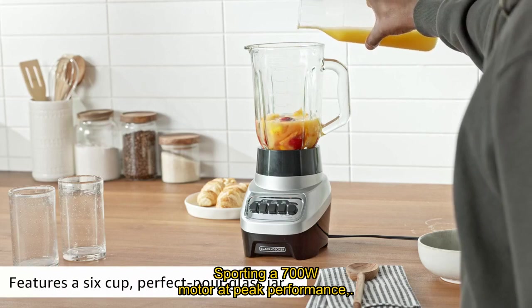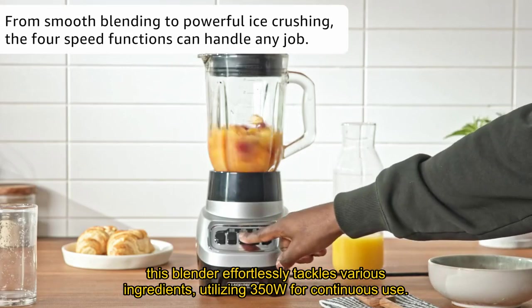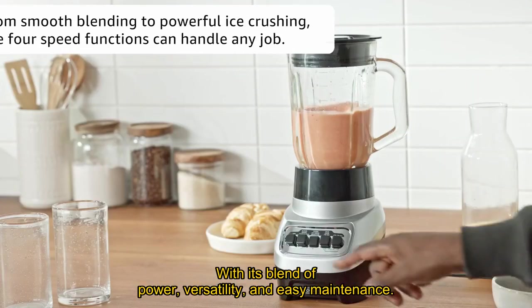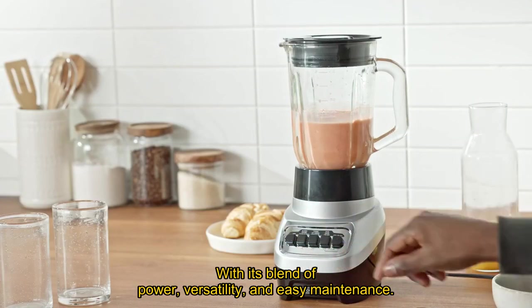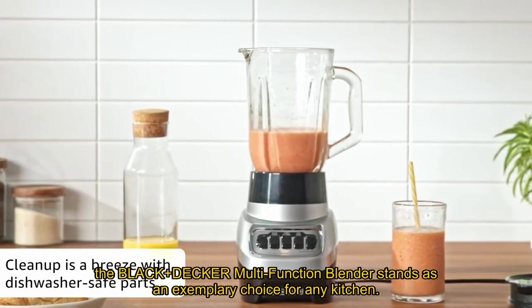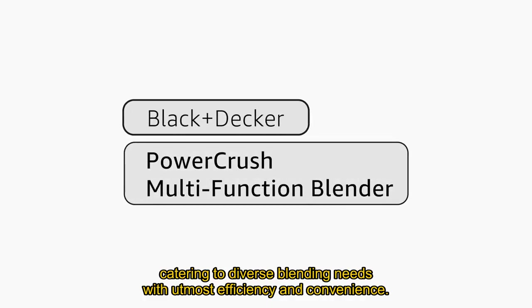Sporting a 700W motor at peak performance, this blender effortlessly tackles various ingredients, utilizing 350W for continuous use. With its blend of power, versatility, and easy maintenance, the Black+Decker Multifunction Blender stands as an exemplary choice for any kitchen, catering to diverse blending needs with utmost efficiency and convenience.